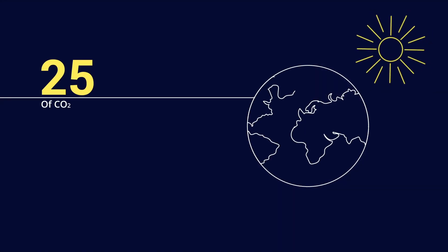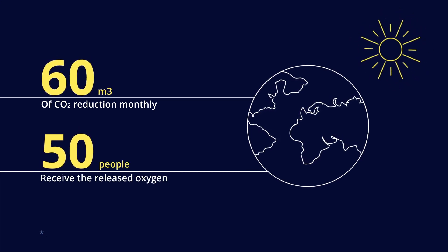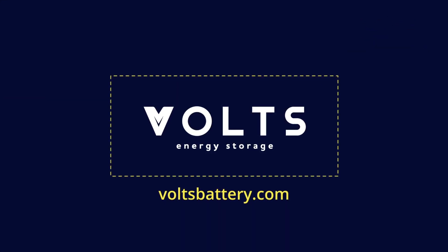Make a contribution to the future of your family and the entire planet by reducing harmful emissions into the atmosphere today. Choose your Volts battery at VoltsBattery.com.